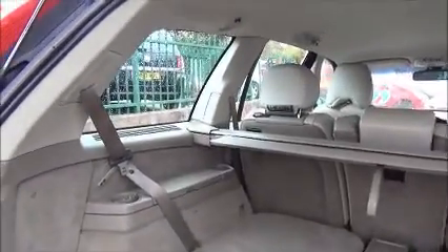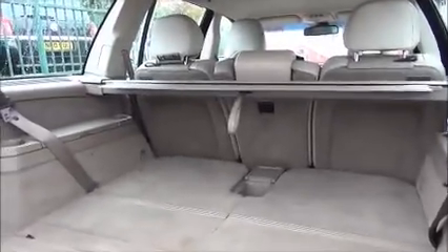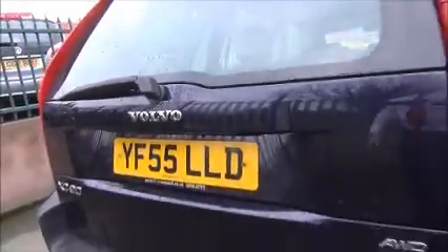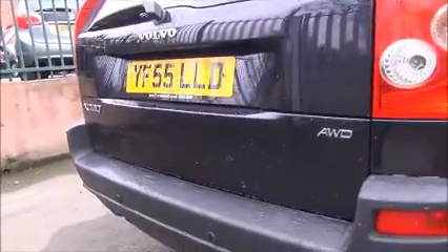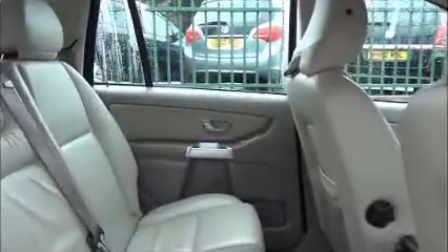This is a seven-seater vehicle with seven full-size seatbelts, and it is all-wheel drive with factory fitted rear parking sensors. Moving into the back of the car we find three full-size seats across the middle. The two outer seats are also fitted with ISOFIX anchor points, three full-size seatbelts and three head restraints.